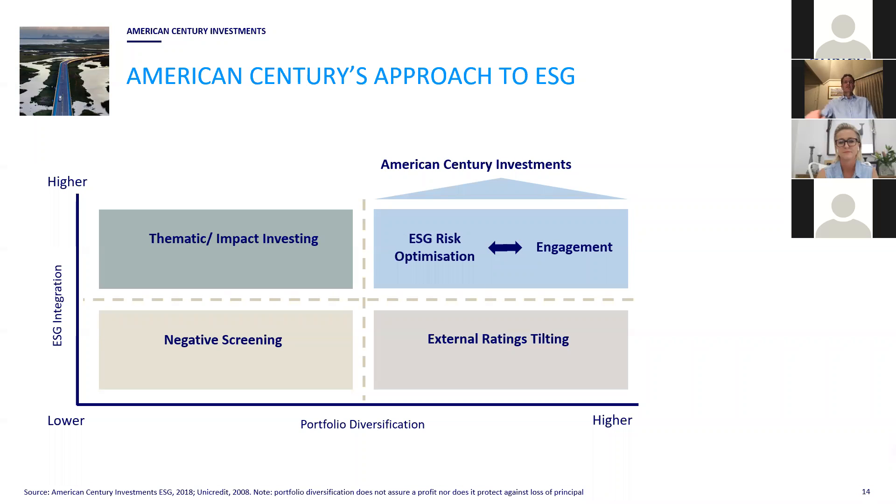In terms of approach to ESG, this slide mirrors what Leah was saying earlier about the different approaches to ESG, and thinks about that in terms of ESG integration versus portfolio diversification — one way to think about how you can express values within your portfolio.